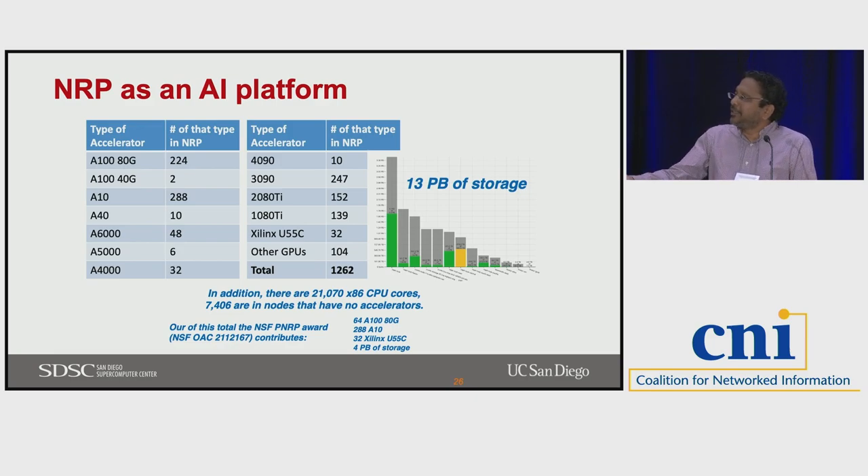In terms of NRP as an AI platform, we added 288 A10 GPUs and 64 A100s. But if you look at what's on the cluster right now, there are way more accelerators — over 1,200 GPUs — because people from various institutions have been adding their own resources. That's almost 4x of what we put in. So it makes it pretty attractive if you're starting out and want to try AI workloads.